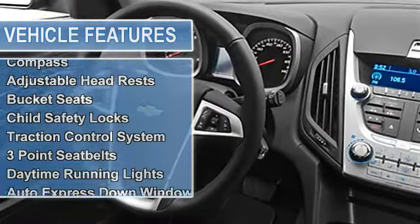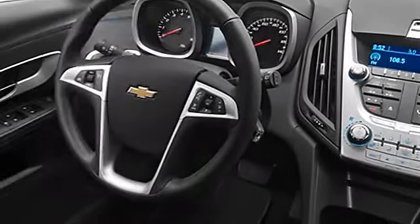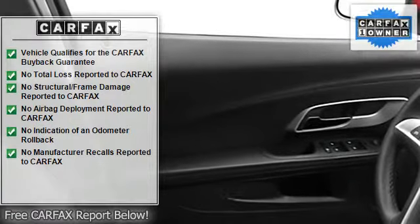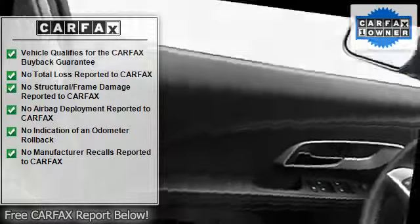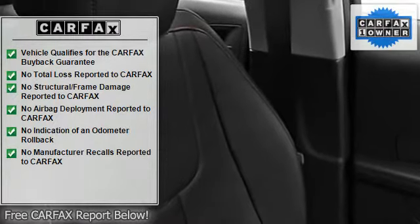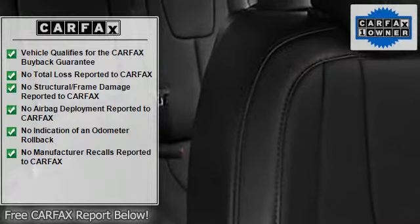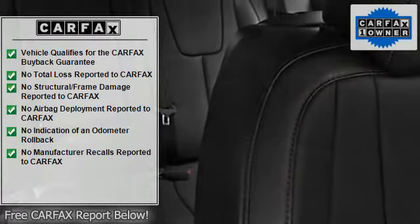Tripodometer, tachometer, cruise control, reclining seats, rear window wiper, compass, adjustable headrests, bucket seats, child safety locks, traction control system, three-point seat belts, daytime running lights, auto express down window.